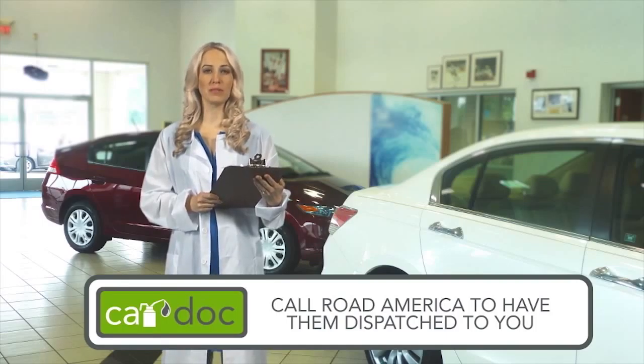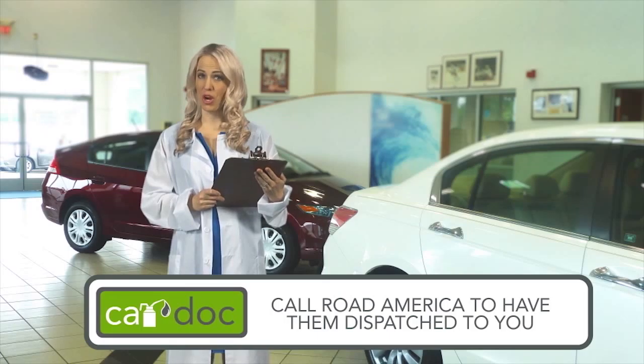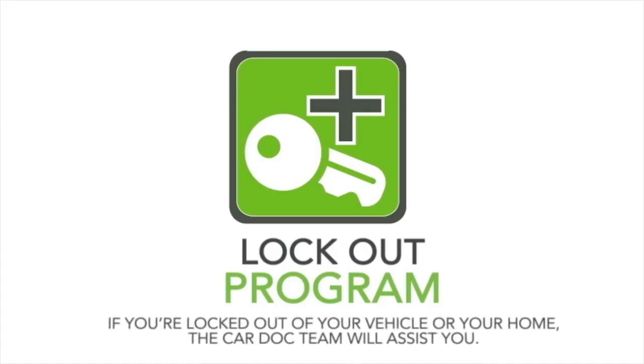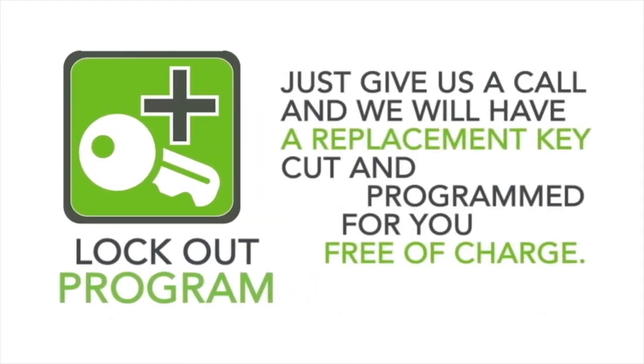The CarDoc also provides a key replacement service for vehicle or home, and the cost of the replacement is covered under the CarDoc program. If you've ever experienced that sinking feeling — the moment when you realize your missing keys are locked inside your car or sitting on the kitchen counter — then you know how invaluable the CarDoc's lockout program will be. As a member, if you're locked out of your vehicle or your home, the CarDoc team will assist you. Vehicle keys these days can cost upwards of $300, so if you ever lose your keys, just give us a call and we'll have a replacement key cut and programmed for you, free of charge.